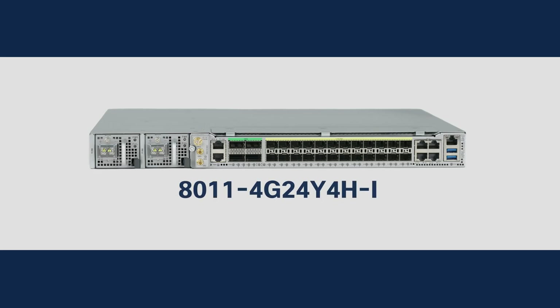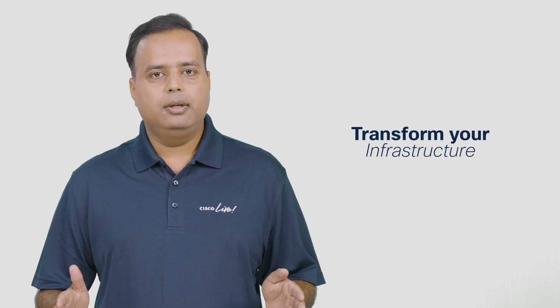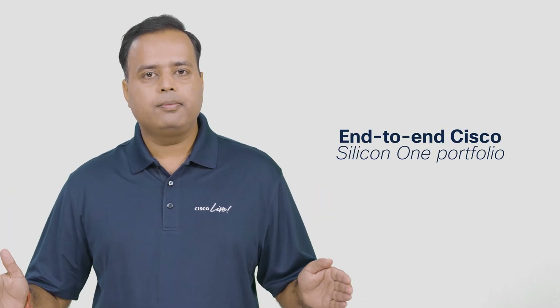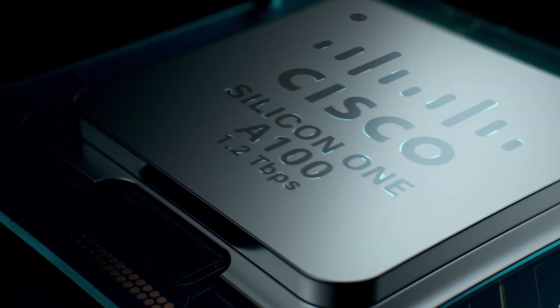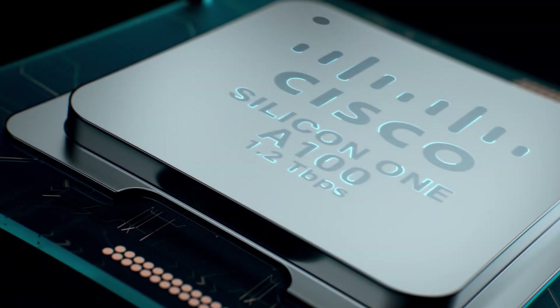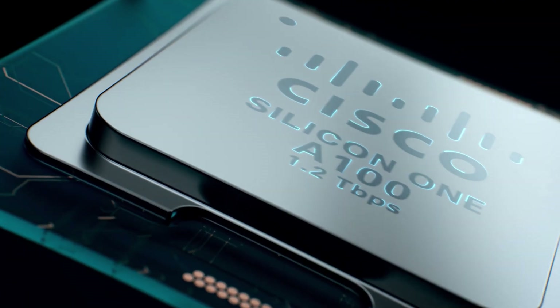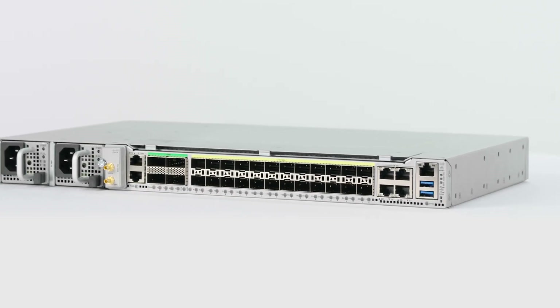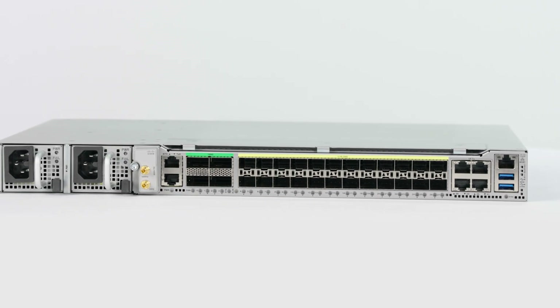This router is available now, and we are expanding the portfolio with more variants in the near future. Transform your infrastructure with the end-to-end Cisco Silicon One portfolio, powering everything from access to core with unmatched flexibility, a unified architecture, and industry-leading innovation. Step into a new era of simplicity and efficiency.